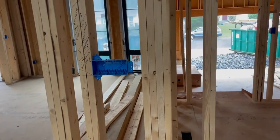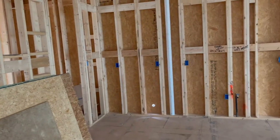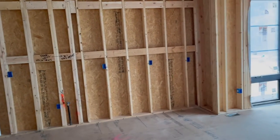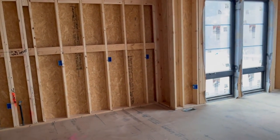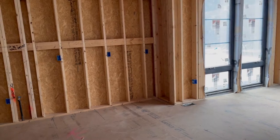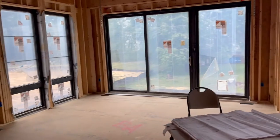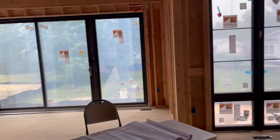We can see they've got the preliminary electrical boxes in for outlets — the blue boxes. In the kitchen, you have to have an outlet every two feet.